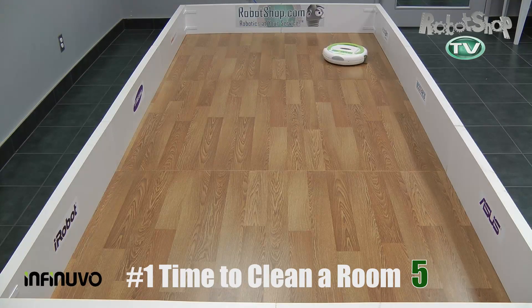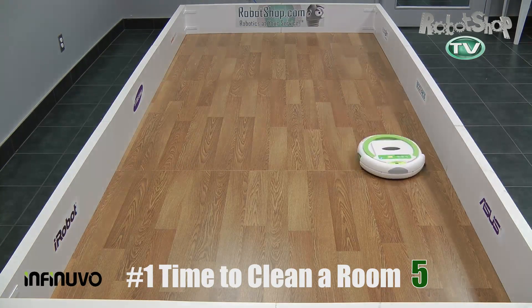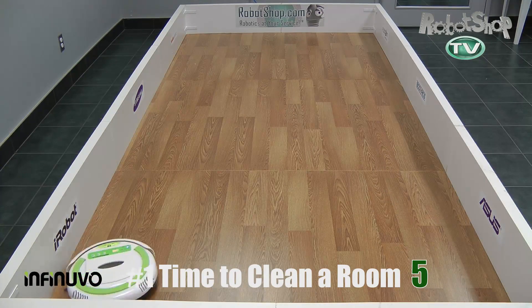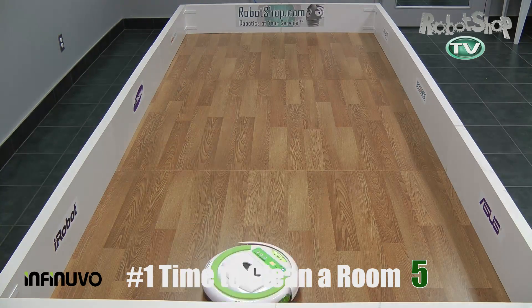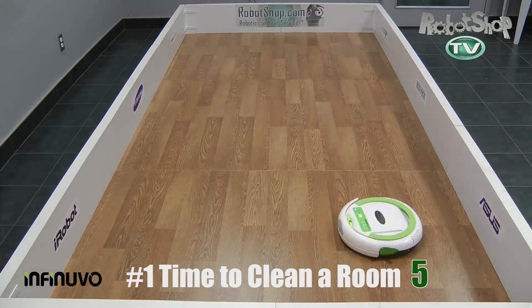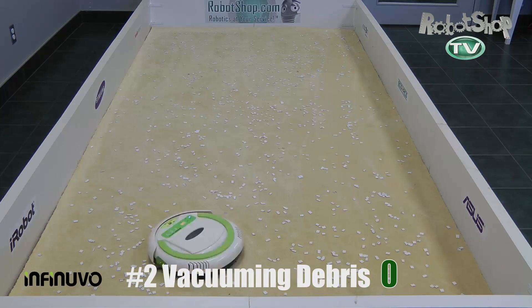Sure thing, Julie. For test number one, time to clean a room, it cleaned it in about 30 minutes. We had to run it for the full 80, but after reviewing the footage, it took about half an hour to cover the entire surface fully. The robot will never tell you when it's done — it just runs for the time set. So either you know exactly how long it'll take, or you run it for the full 80 minutes and hope it does everything.